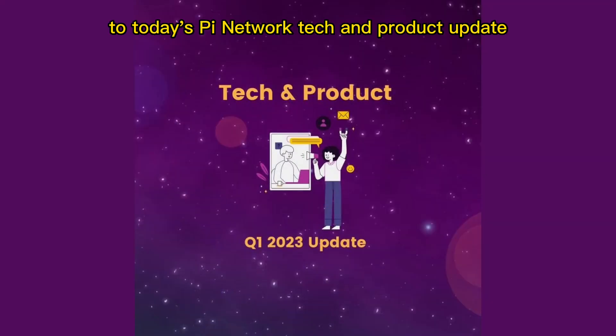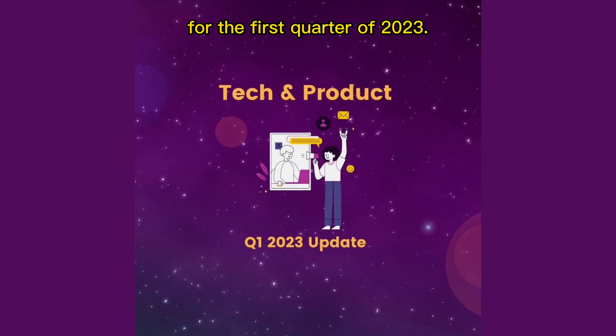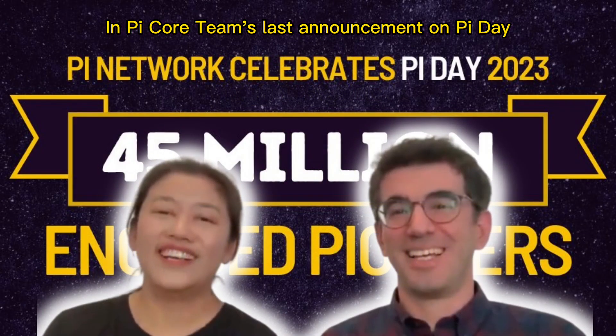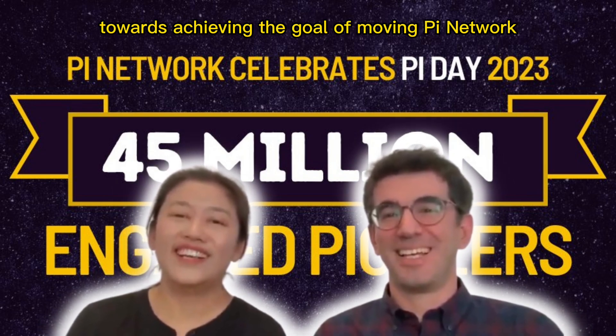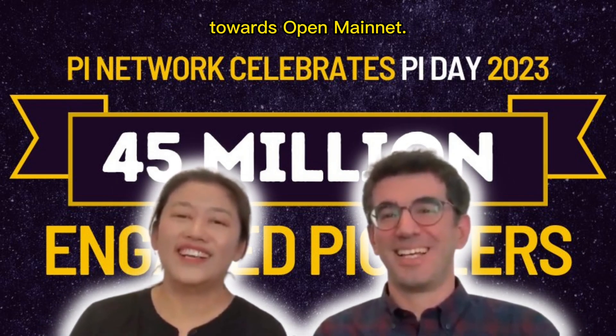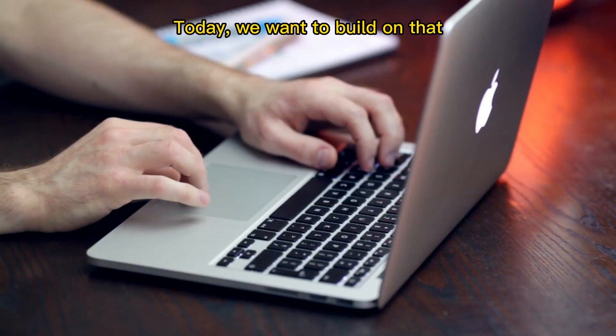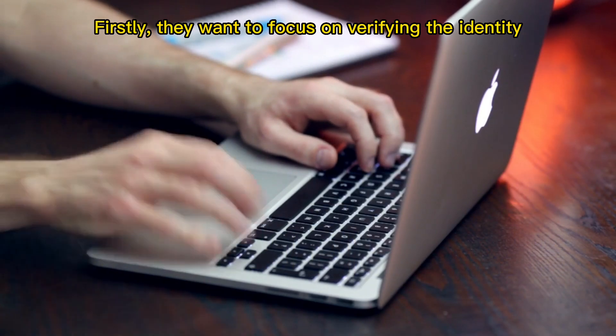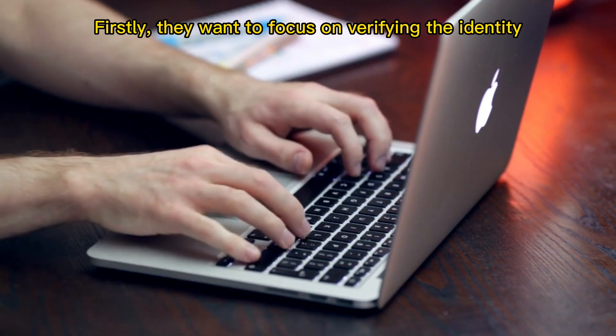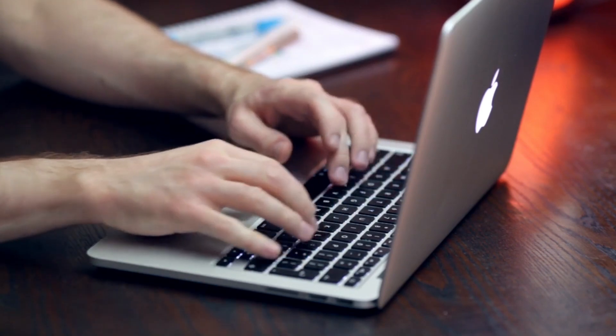Hello pioneers and welcome to today's Pi Network tech and product update for the first quarter of 2023. In Pi core team's last announcement on Pi Day, they talked about the progress they made towards achieving the goal of moving Pi Network towards open mainnet. Today we want to build on that and talk about the specific steps we need to take to get there. Firstly, they want to focus on verifying the identity of our millions of pioneers.